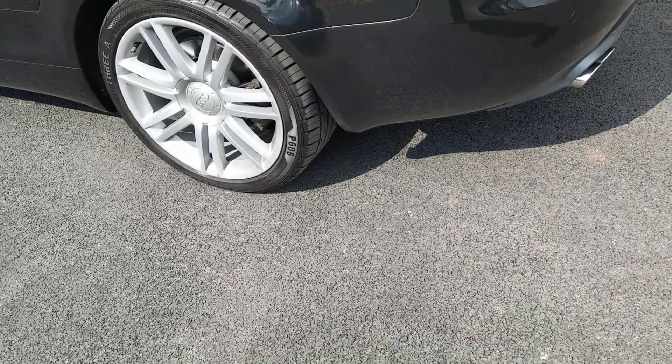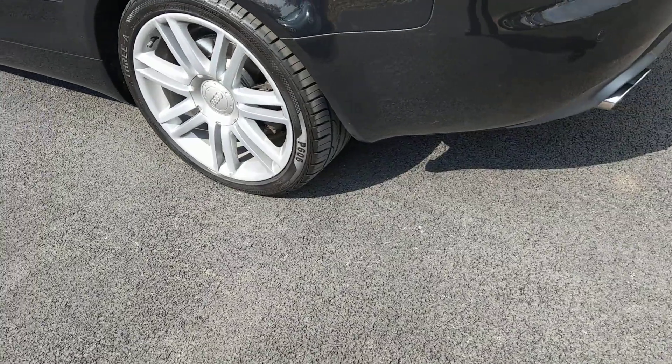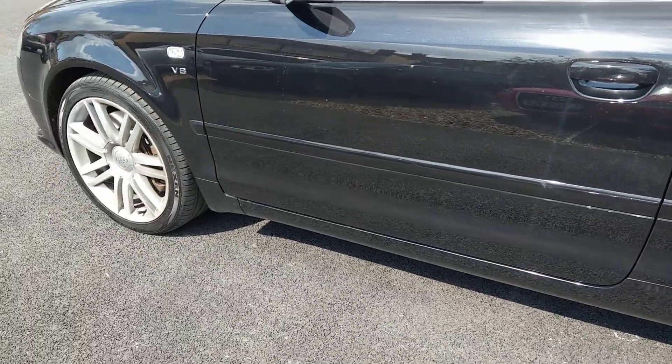It's actually got some cheap tyres on it at the moment — we've ordered a set to replace them. With all that power, you need to be able to put it down properly, so we're going to upgrade the tyres even though they've got plenty of tread on them, and they're going to be changed.